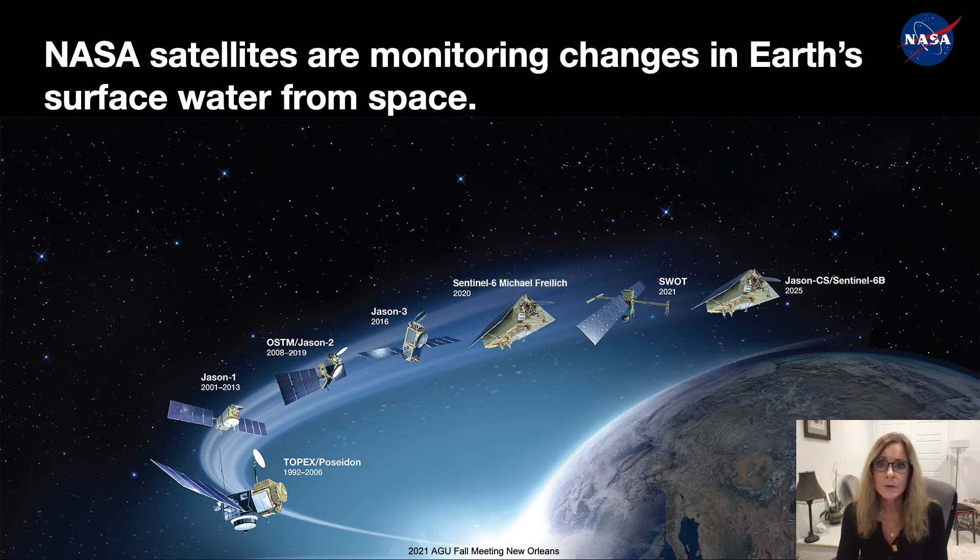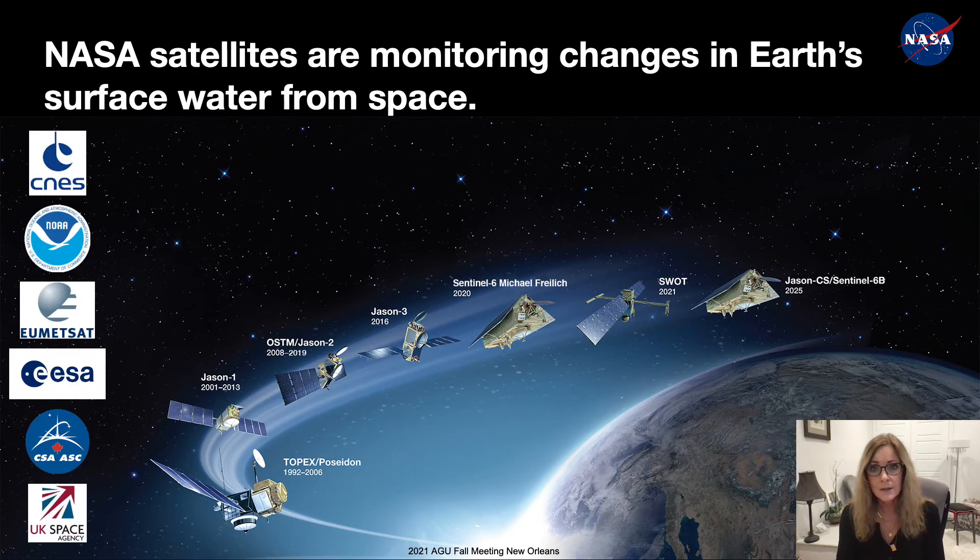The tools we use to make these observations are a series of NASA satellites monitoring changes in Earth's surface water. The series of satellite missions was initially developed by NASA and CNES, the French Space Agency, and includes other international partners and NOAA. These missions began in 1992 with Topex Poseidon and have been collecting a continuous series of ocean surface topography data for nearly 30 years with Jason-1 and Jason-2. The currently operating Jason-3 launched in 2016, and Sentinel-6 Michael Freilich launched just a year ago.